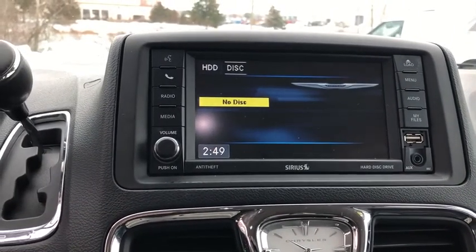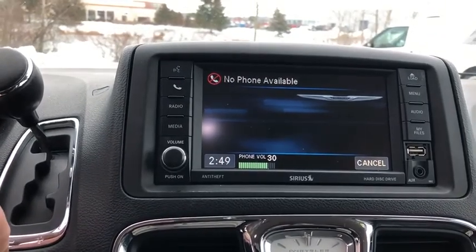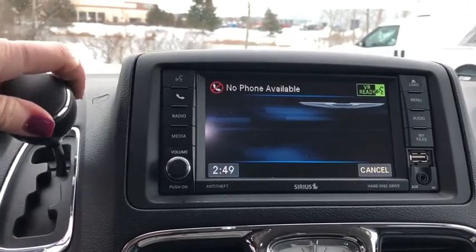Fog Lights, Electronic Stability Control, Compass, Panic Alarm, Brake Assist, Remote Keyless Entry, Overhead Console, Tachometer, Entertainment System.